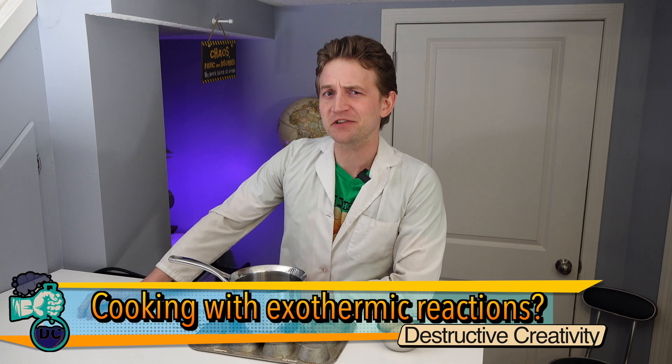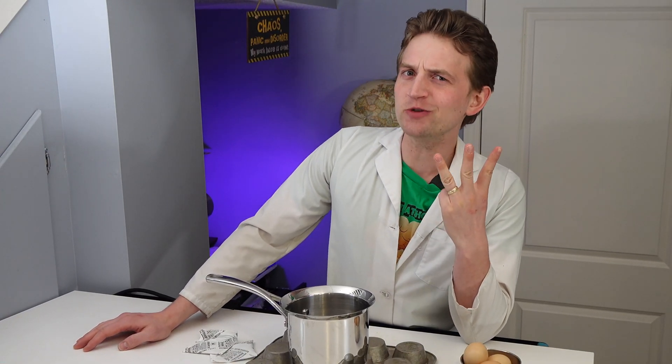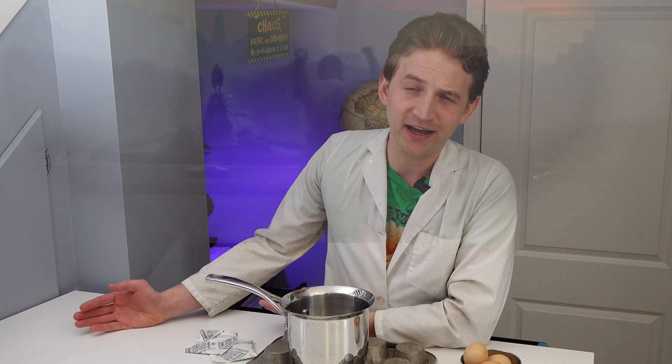Let me pose a hypothetical question that definitely didn't happen to me. Say you're working in the lab and suddenly you realize you're hungry, but all you have is some raw eggs. So you have three options: one, you can go hungry; two, you can eat the eggs raw; or three, you can use the powers of science to cook the egg for you, so you don't turn into Rocky or something.